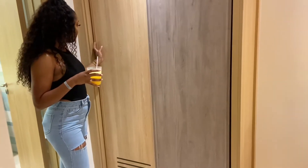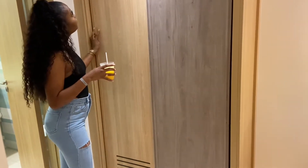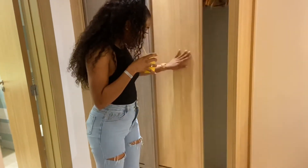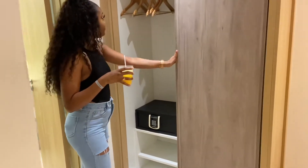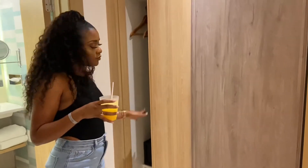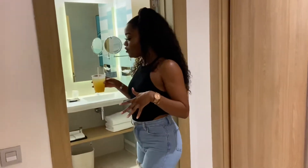It's still a closet, but you have a little safe in case you need to store valuables and stuff like that. Now over to here — we have the bathroom.